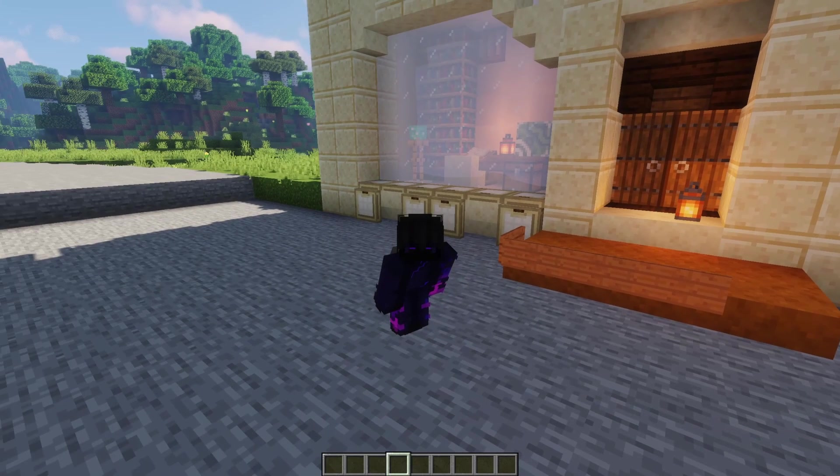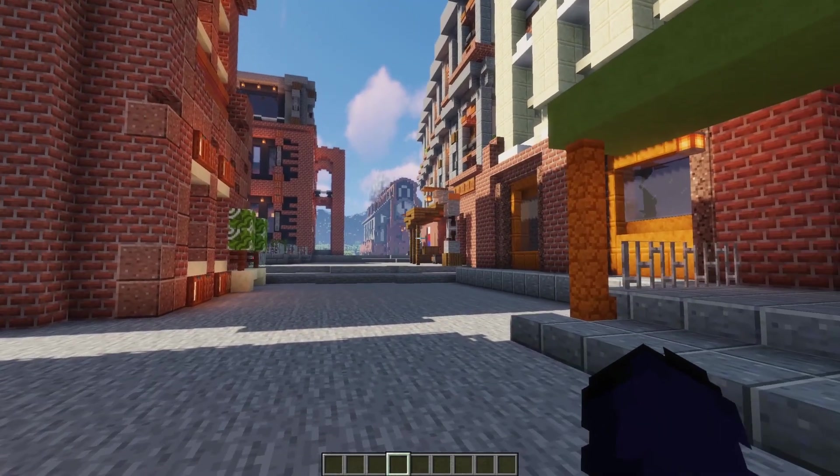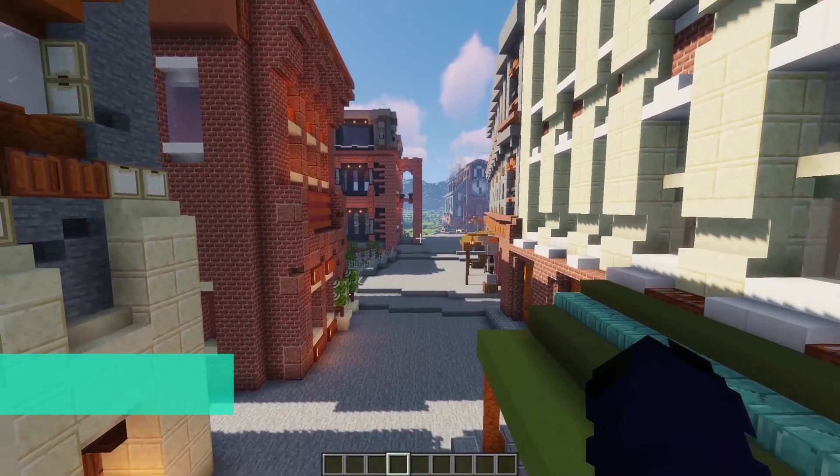Hello everyone, my name is Chris DeCow, and welcome back to another episode of the Monday Build series. I believe it is part 8.